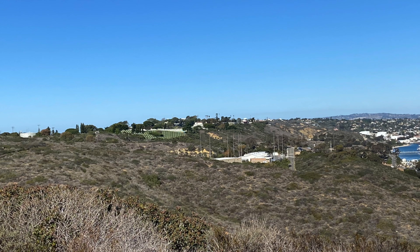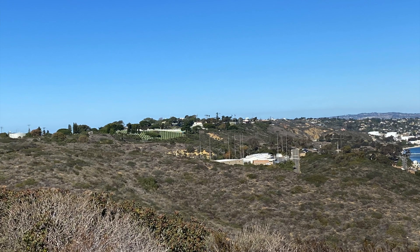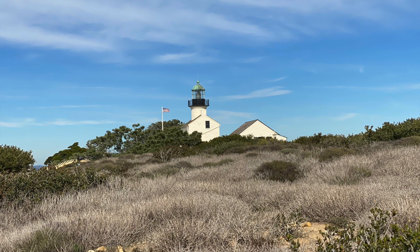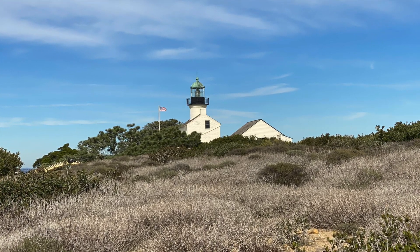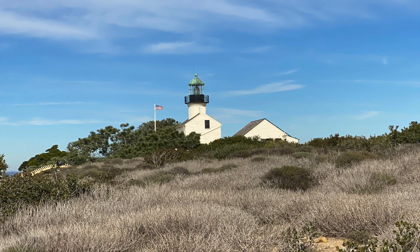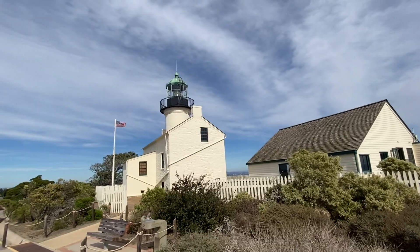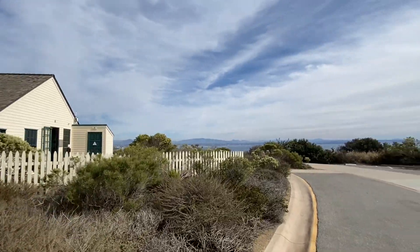This is the way the lighthouse keeper used to have to come up to the lighthouse — I'll show you a picture of that in a second. Folks from San Diego would come out here on the weekends. This is a lighthouse that was in existence until about 1913, when they moved it. It was there for about 40-50 years, and it's a national park now — Point Loma.